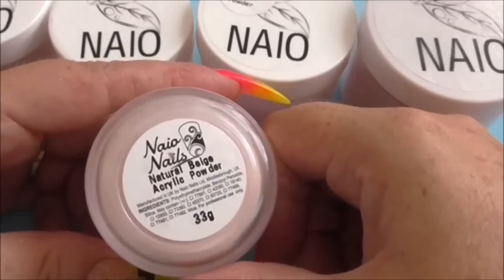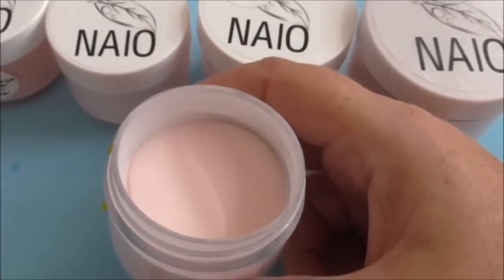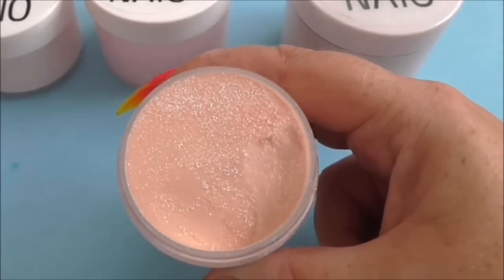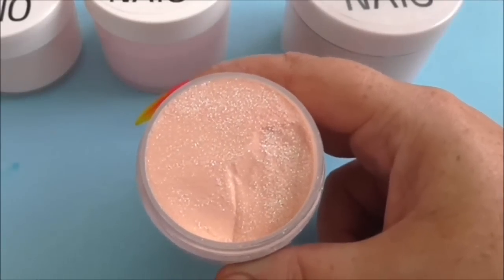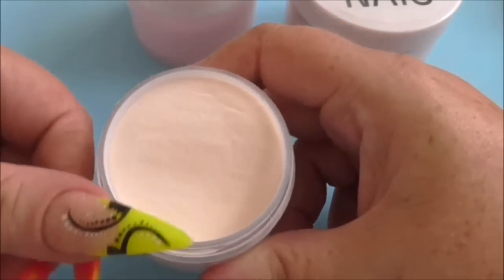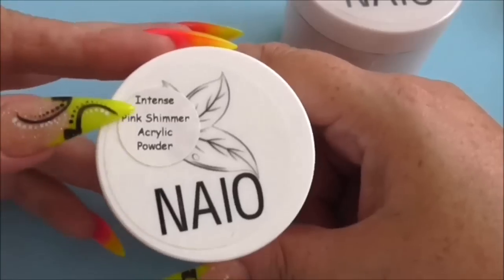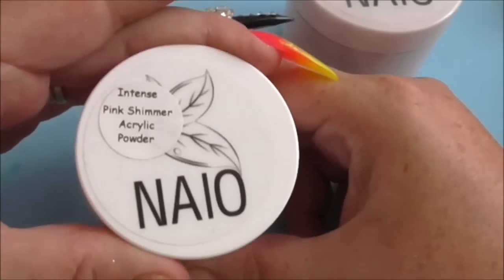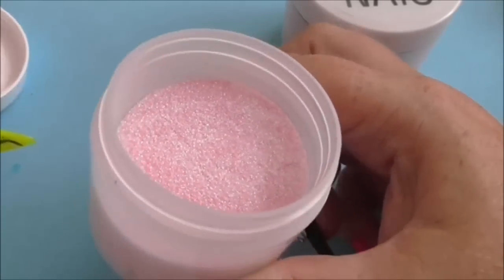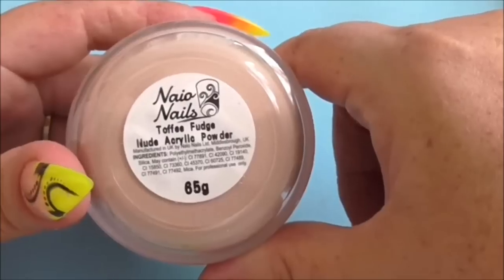We'll start off with the nail bed colors. This one I've been using a lot is Natural Beige - it goes really well with my skin tone. They've also come out with a Natural Beige Shimmer - oh my god, it is so pretty! Then there is Peach Beach. I'm not quite sure on this one yet because it is quite a bit lighter. This is the Intense Pink Shimmer acrylic powder - mom's had quite a bit of this as well. And the last one is Toffee Fudge Nude acrylic powder.